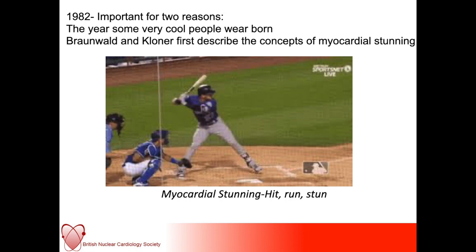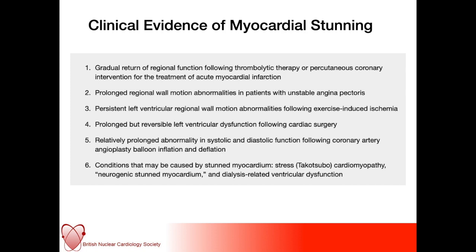Stunned myocardium is also associated with prolonged biochemical abnormalities that can take days and weeks to resolve after the initial insult of ischemia. We see clinical evidence of myocardial stunning on a daily basis in acute cardiology — patients following revascularization still having regional wall motion abnormalities, and prolonged but eventually reversible improvements in LV function following revascularization and cardiac surgery. More recently we've become aware of conditions such as stress or Takotsubo cardiomyopathy, neurogenic stunned myocardium in cases of subarachnoid hemorrhage, and dialysis-related ventricular dysfunction.